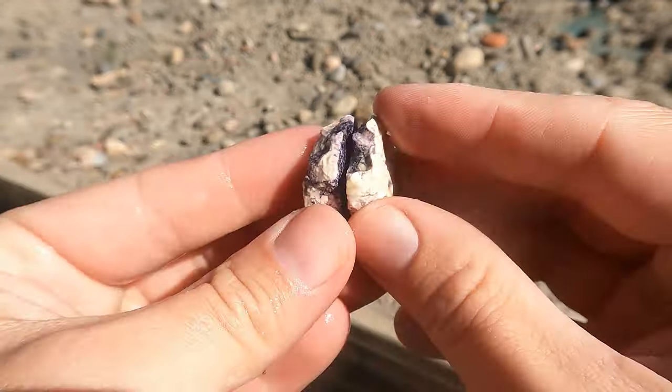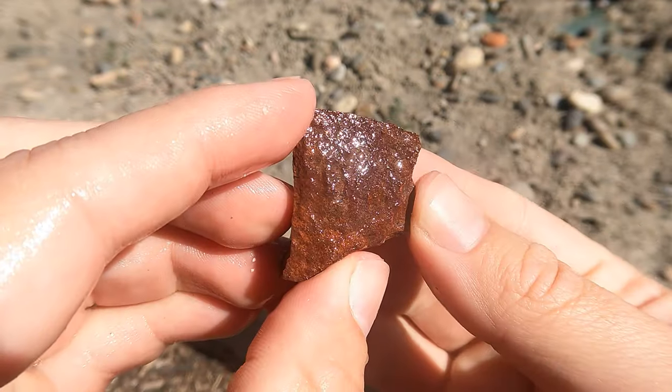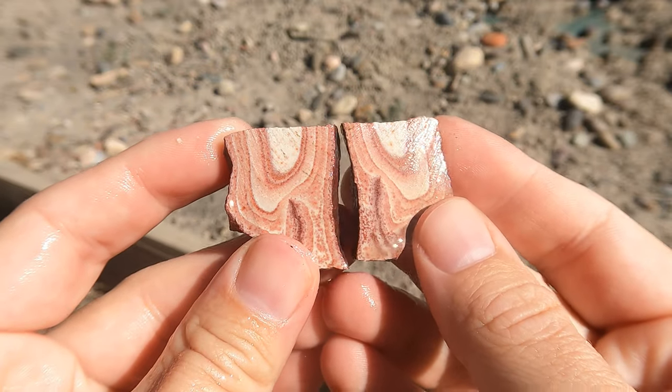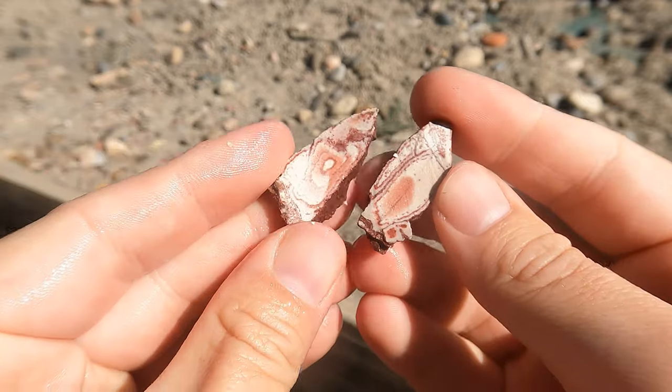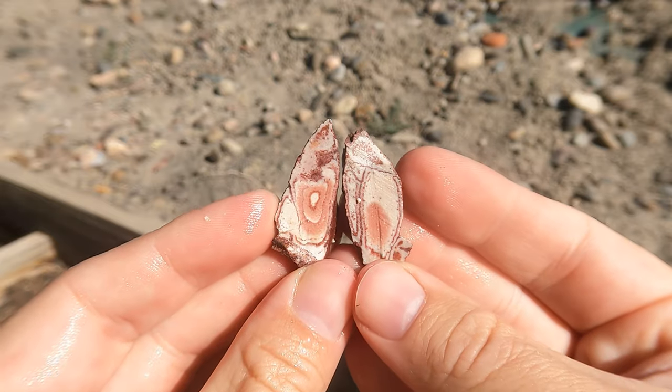Some more Bertrandite. Here's a little bit of Wonderstone — very nice. Here's a tiny piece of Wonderstone — interesting.